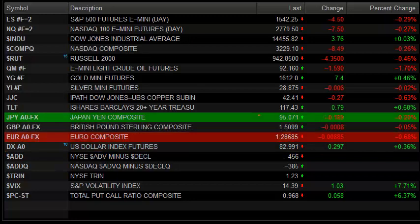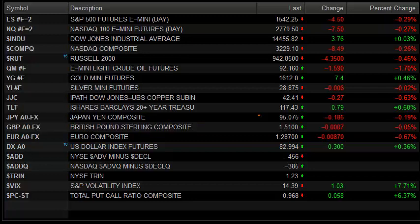Hello Traders, this is Rich Terry from Tradesite. This is the market preview for Wednesday, March 20, 2013.